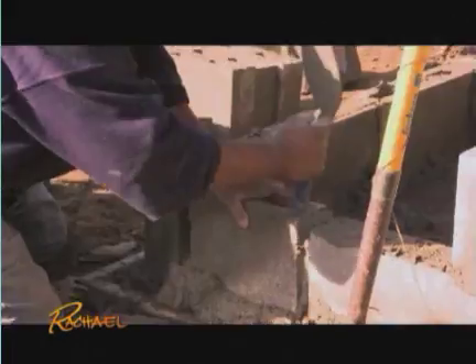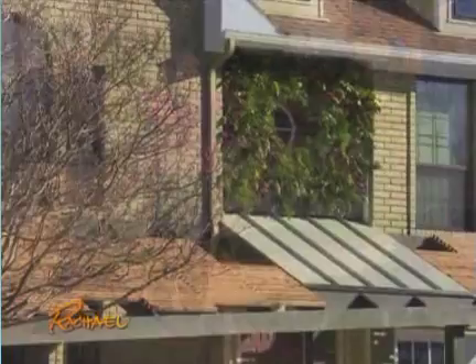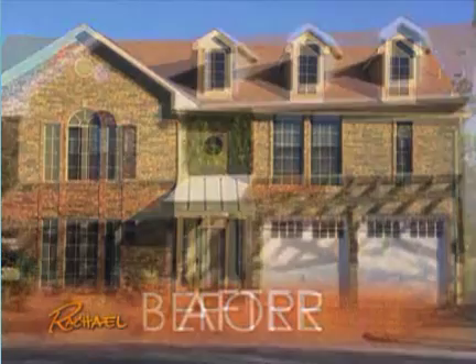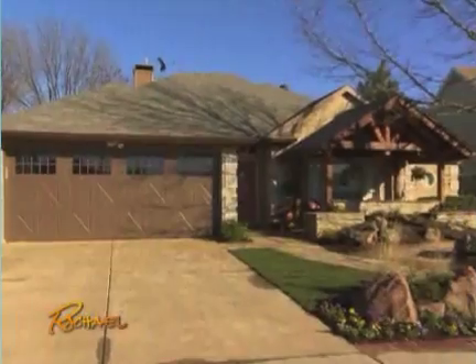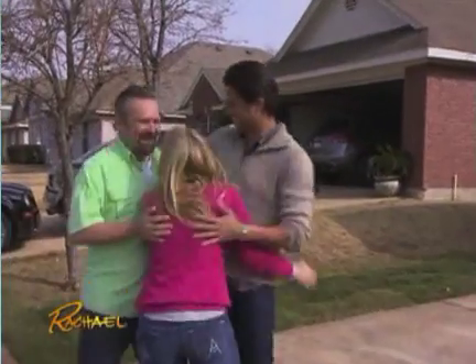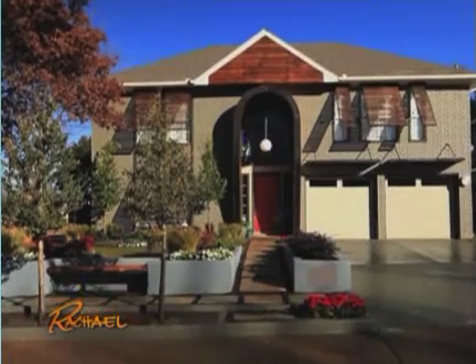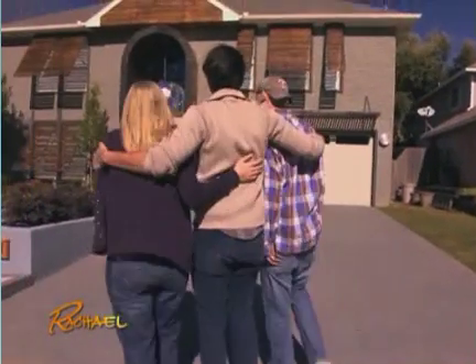Wow, whoa — this is amazing! What an impact. It's stunning. Thank you so much. Welcome home. Oh, my gosh, I love it. Beautiful! Look at it — I love it. What do you guys think? It looks awesome! Yes, I like it a whole lot. Thank you, you're welcome. This is so much fun — thank you, Shelley. Good times. Thank you.